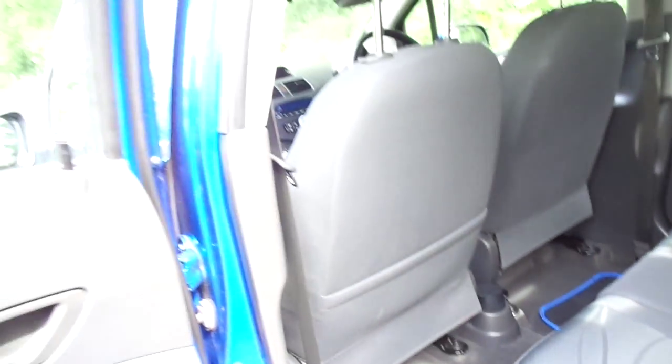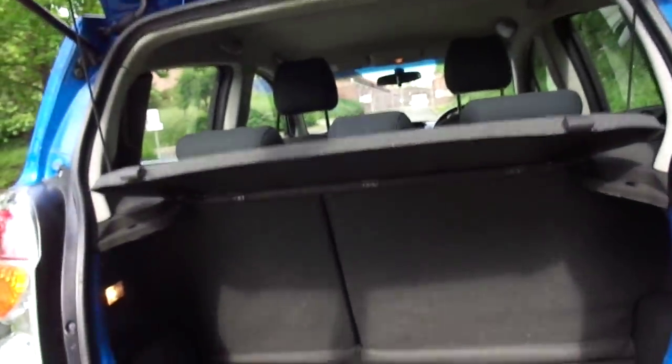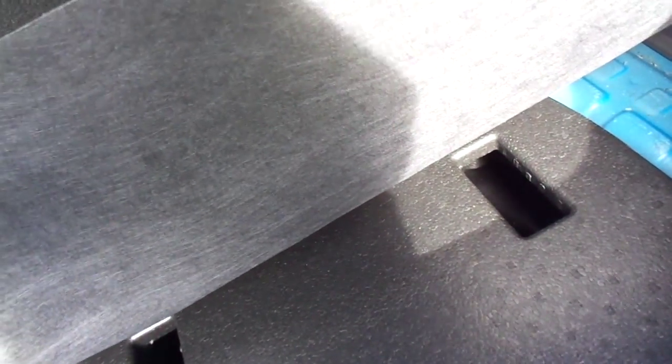No electric windows in the back — standard wind down feature there. In the boot, this car does have quite a large boot considering the size of the car, with your tyre repair kit underneath the carpet.